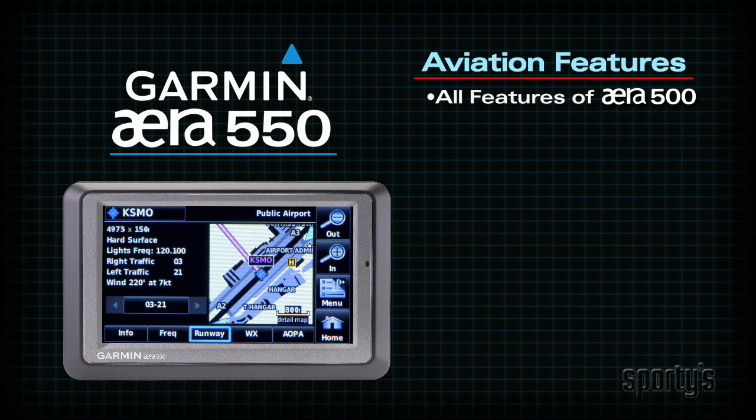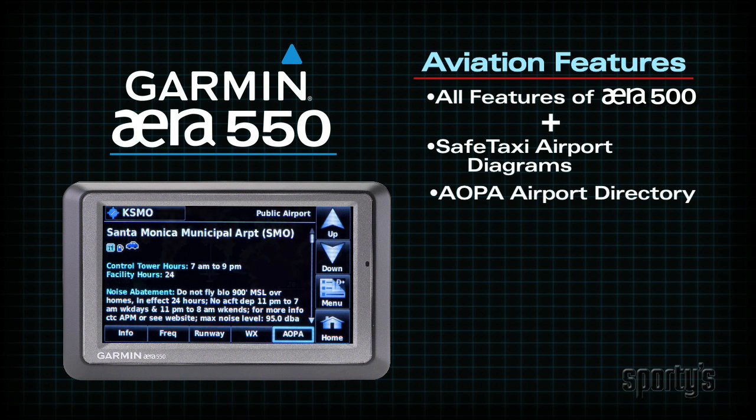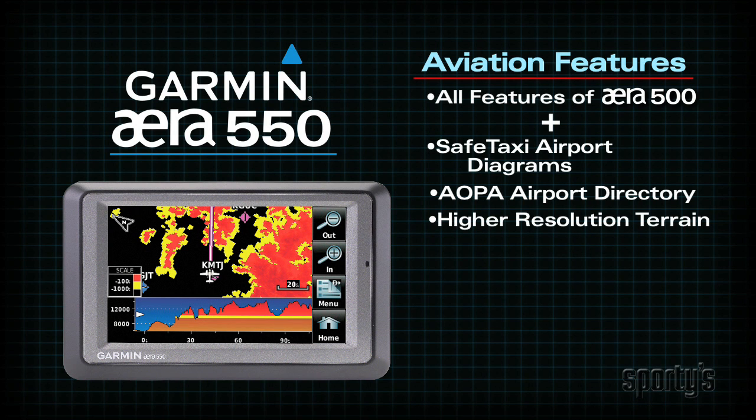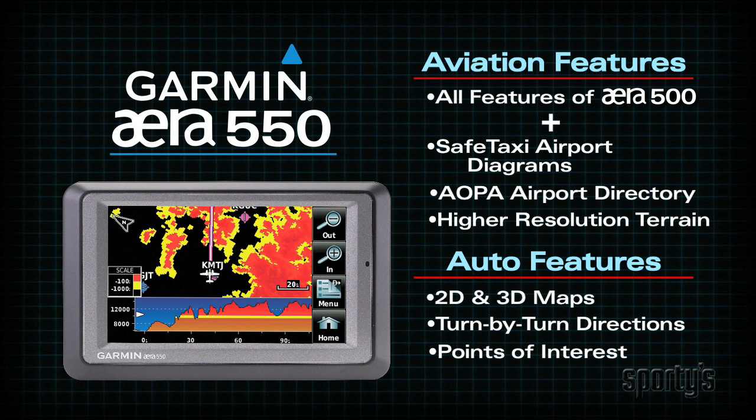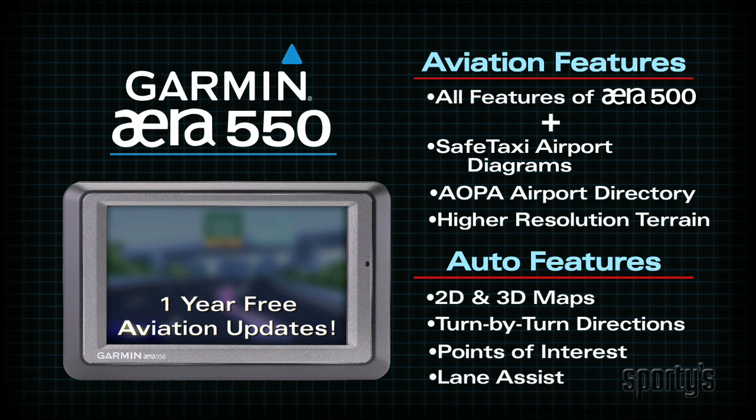The era 550 builds on the 500, but adds a host of advanced aviation features, including safe taxi airport diagrams, complete AOPA airport directory, and higher resolution terrain maps. On the automotive side, the 550 adds Garmin's popular lane assist feature to show you the correct lane to be in, so you don't miss a turn. There's also a handy speed limit warning. Plus, you'll get one-year free aviation database updates. The 550 is perfect for pilots who want advanced features but don't need XM Weather.